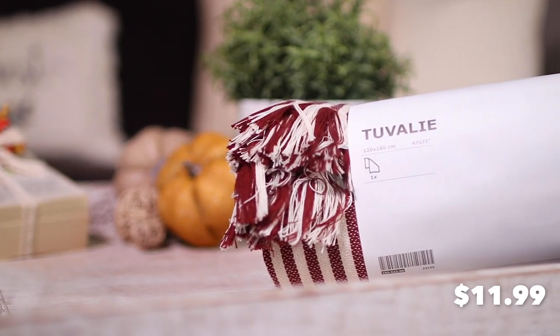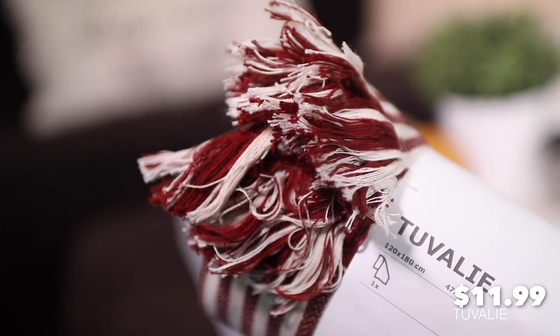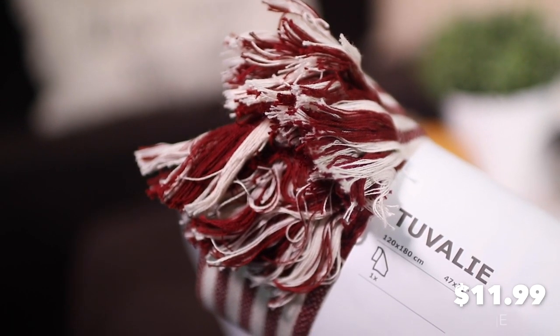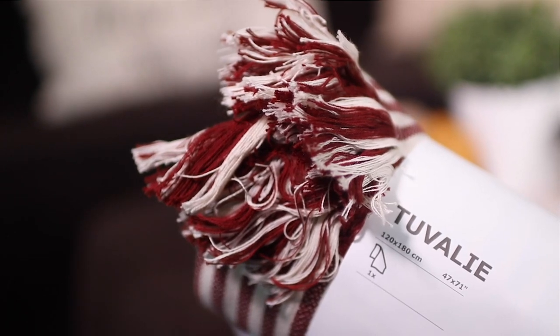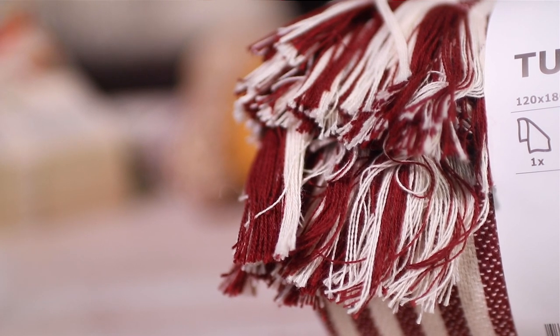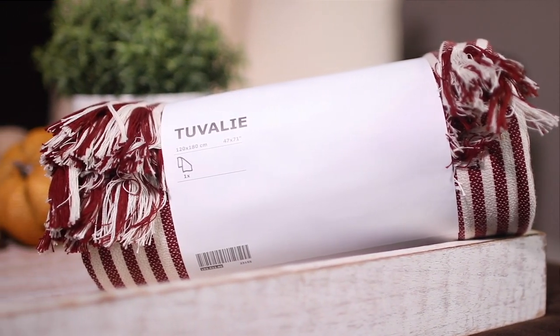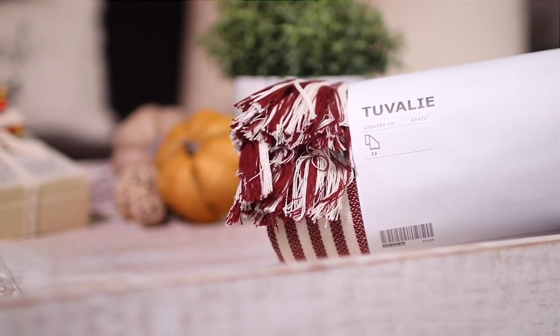Next to that throw was this one and it was on clearance, so I snagged it because I think it'll be perfect for Christmas. It has a beautiful striped design and fringe detail at the ends. I think I want to use burgundy in my Christmas decor, but I haven't opened it because if I change my mind, IKEA gives me a year to return it. That's a pretty awesome return policy, right?